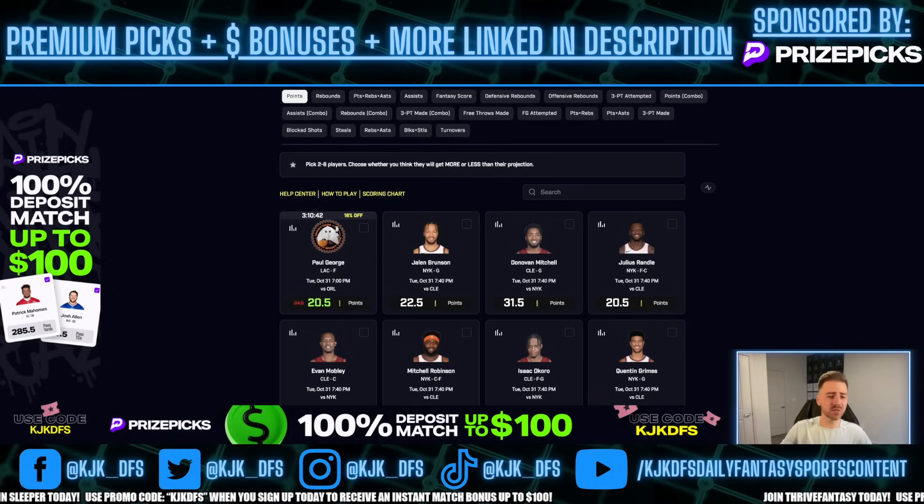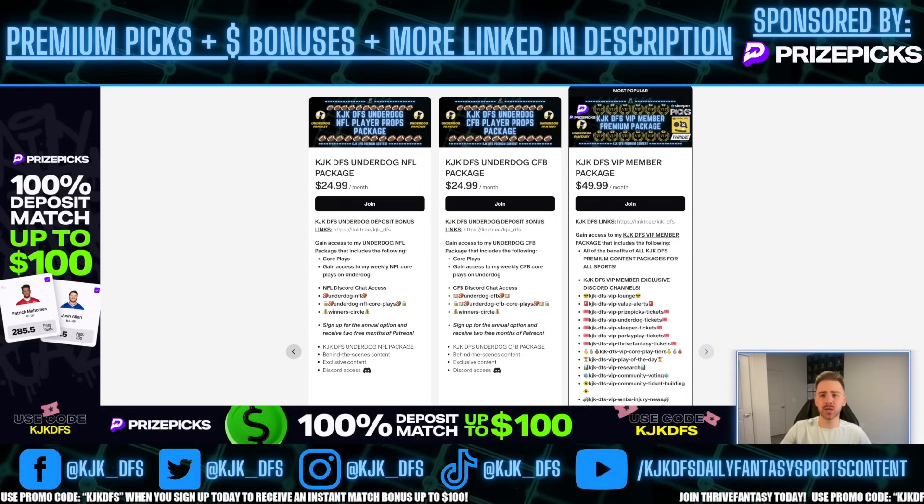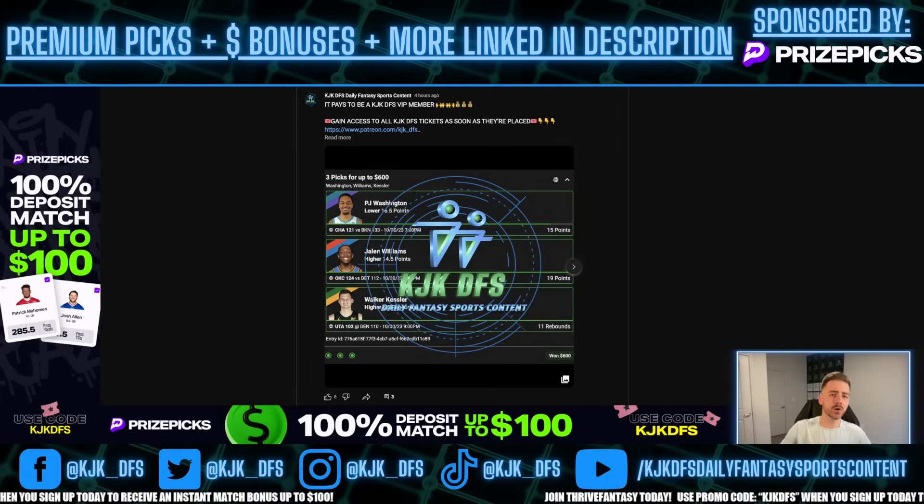If you're looking to get access to every single one of my tickets as soon as I place them — all sports, all apps — the premium content is going to be where it's at. It's $49.99 a month. If you're someone that's really looking to step up your game and get very serious, it is a no-brainer. I'm giving you all picks, all tickets, all apps. We were able to hit again over on Underdog last night.